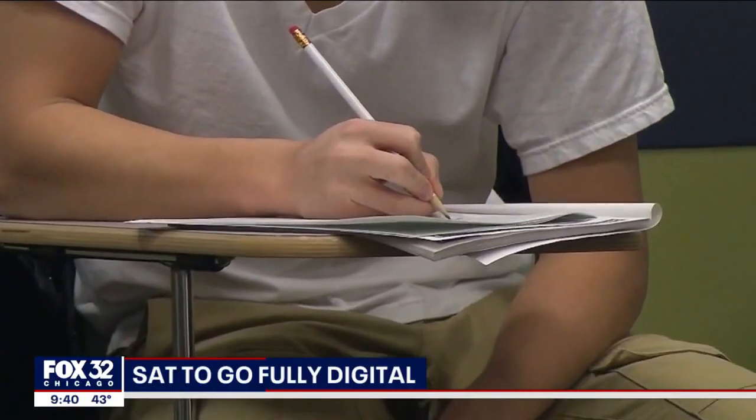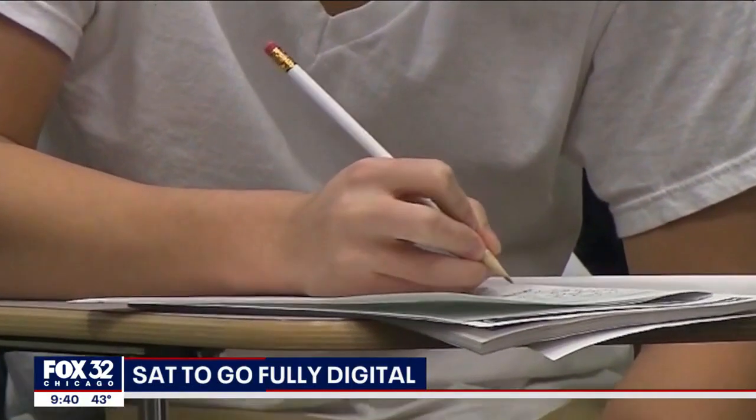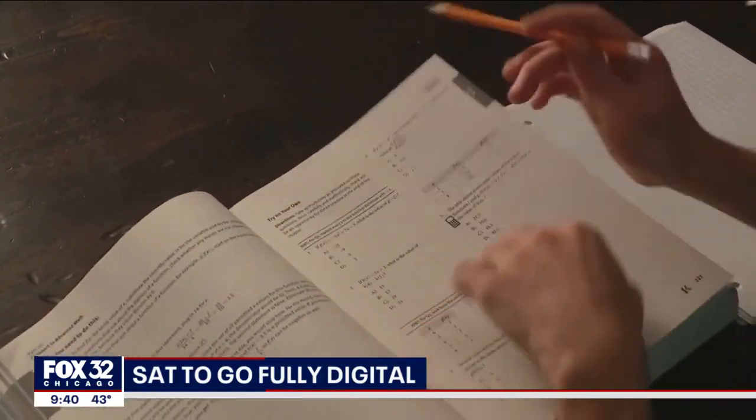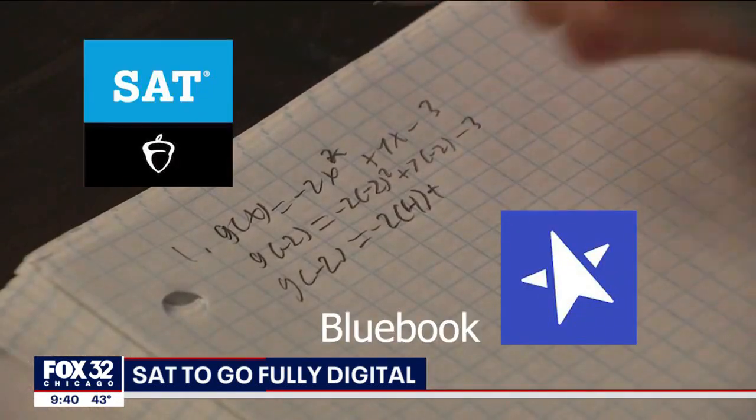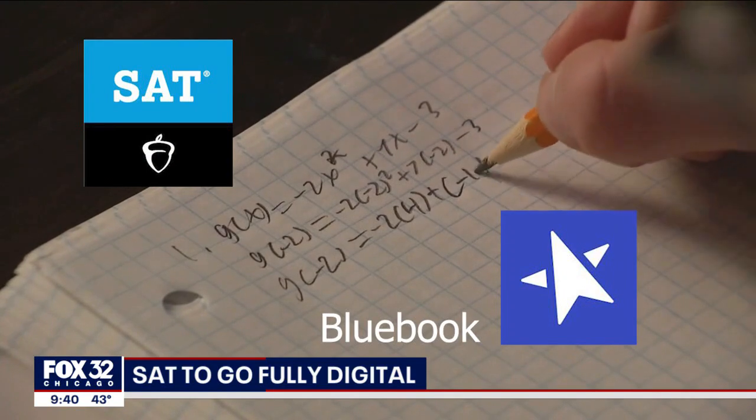We've had a lot of time to be able to work through that transition. Put the number two pencils down. In March, when the next round of students take the SAT exam, they'll do it on a computer. The test will now be offered on an app called Blue Book.